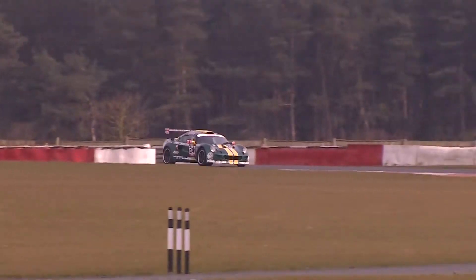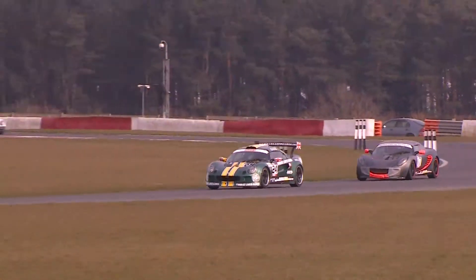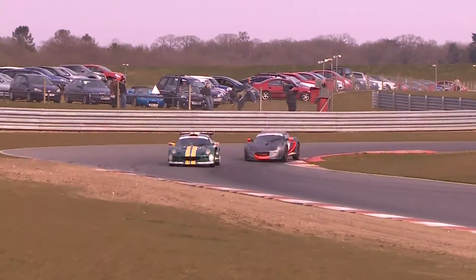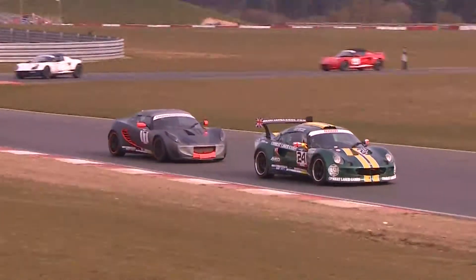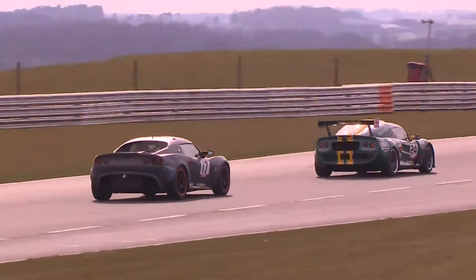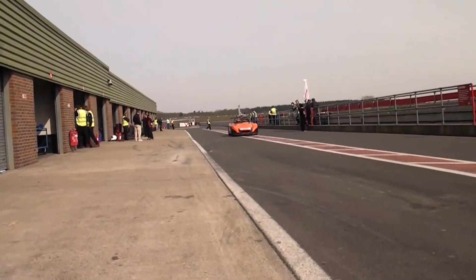At the head of the field, what a fantastic fight ongoing between Andrew Bentley and Michael Lyons. Also charging in the production class is Tom Bradshaw, the silver number 17 car in the Elise, on the tail of Doug Setters in the Combat Laser Games Exige. The pair of them sprinting out of Murrays to complete a lap.